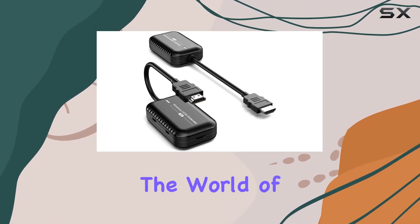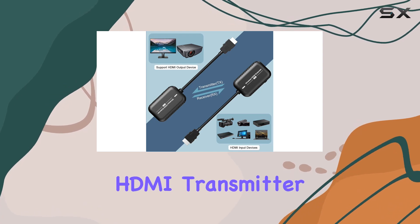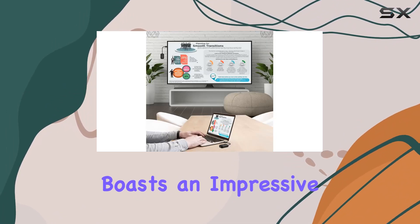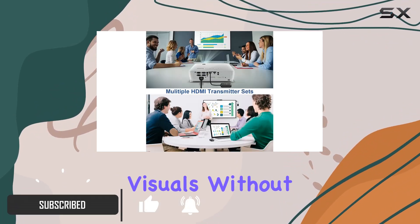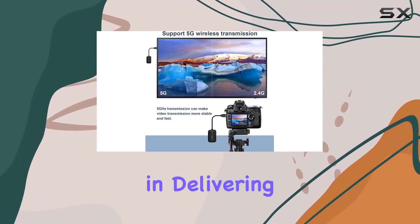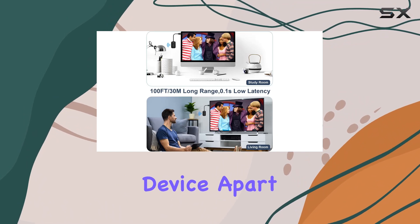Today, we're diving into the world of seamless high-definition streaming with the PWAY Wireless HDMI Transmitter and Receiver. This nifty gadget boasts an impressive 1080p at 60Hz resolution, ensuring crystal-clear visuals without any annoying delays or lags. The built-in chip does wonders in delivering a vivid and immersive screen experience.